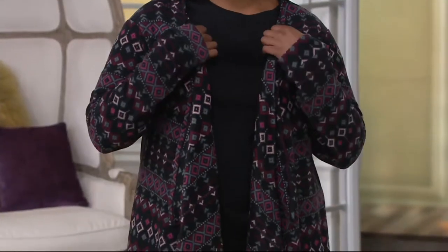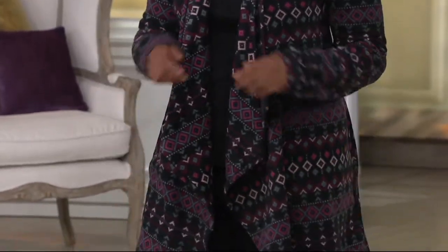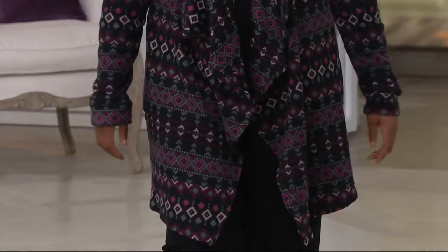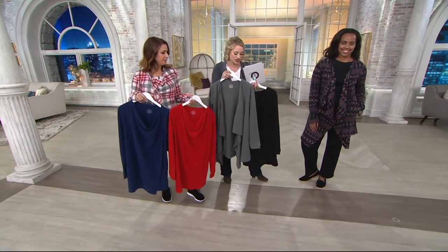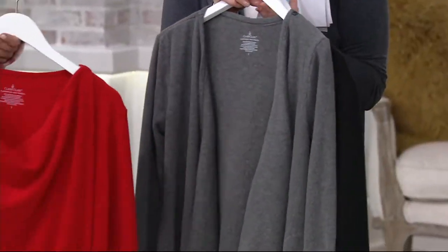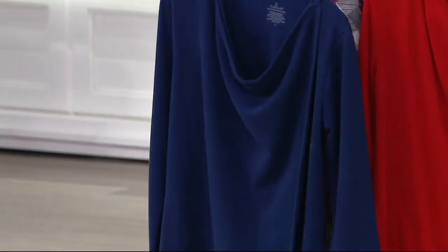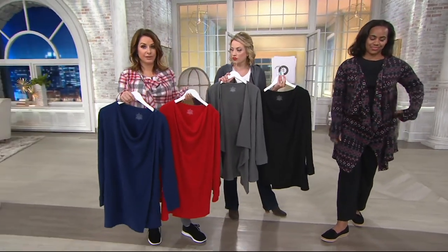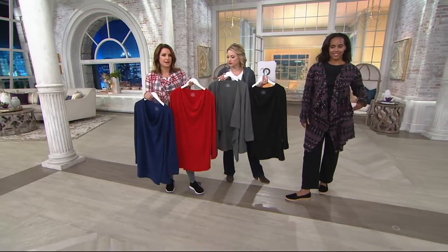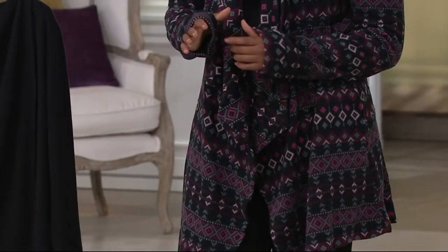Do you love that print? Maybe with a black top underneath and the black comfort wear pants we showed earlier in the hour — those are still available. We also have other color choices: the black, charcoal, a nice bright pretty red, and the Navy. Think about traveling — you get on a plane, someone wants the temperature different, and you always want to be toasty. I balled it up and it was my pillow going to see my parents — that's how soft it is — but you look polished through the airport.